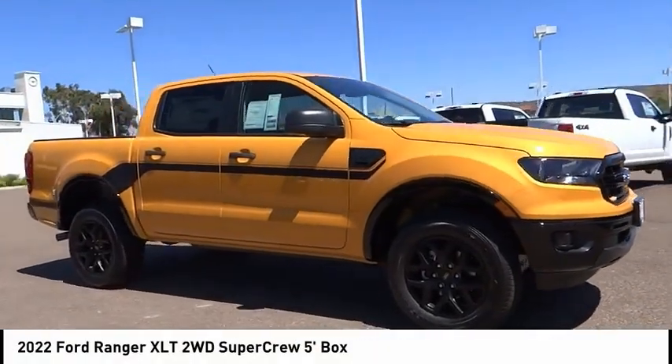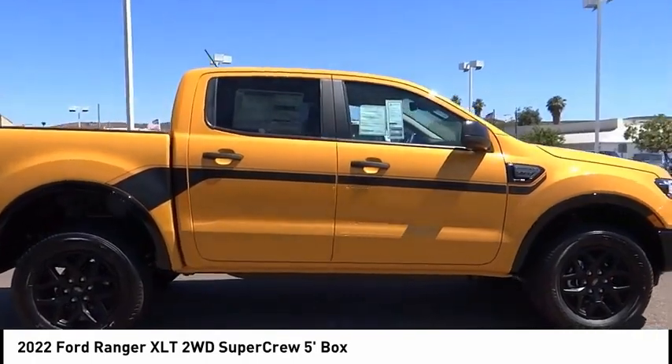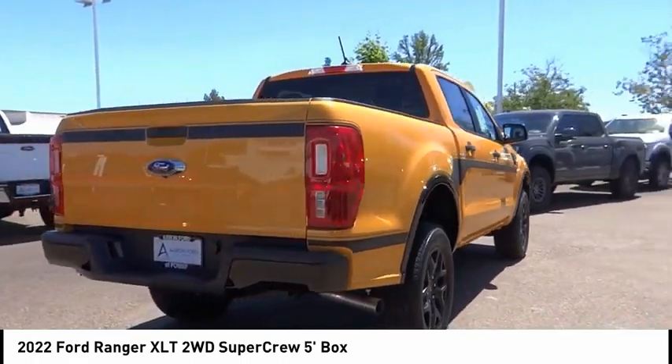Stop by and take a look at the 2022 Ranger. Tough inside and out, Ranger proves it's metal. This vehicle has less than 100 miles. Here are some of this vehicle's great options.